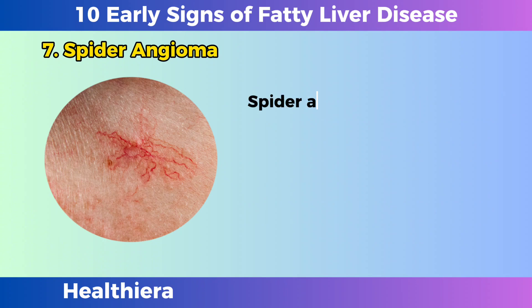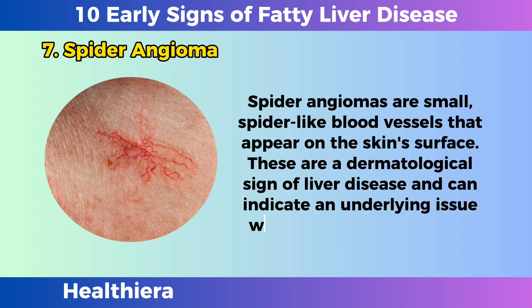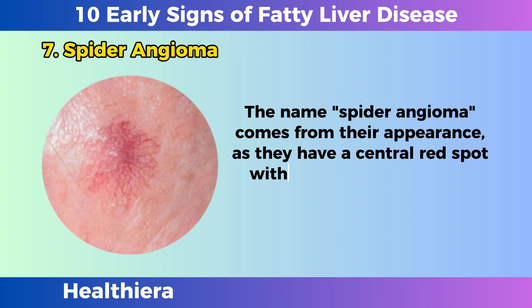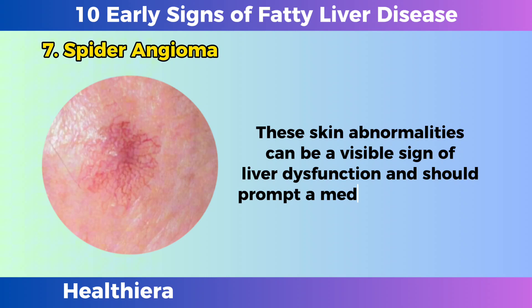Spider angioma. Spider angiomas are small, spider-like blood vessels that appear on the skin's surface. These are a dermatological sign of liver disease and can indicate an underlying issue with the liver's blood flow. The name spider angioma comes from their appearance, as they have a central red spot with smaller blood vessels radiating outwards, resembling a spider. These skin abnormalities can be a visible sign of liver dysfunction and should prompt a medical evaluation.